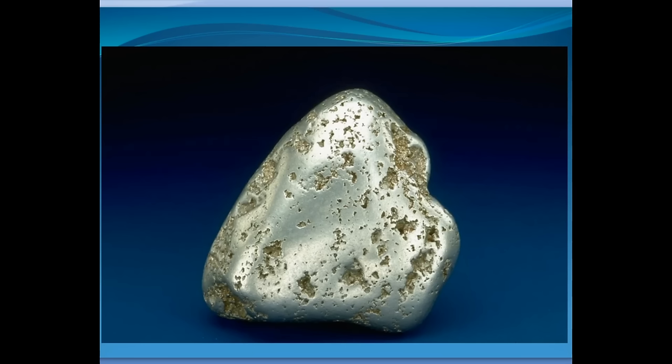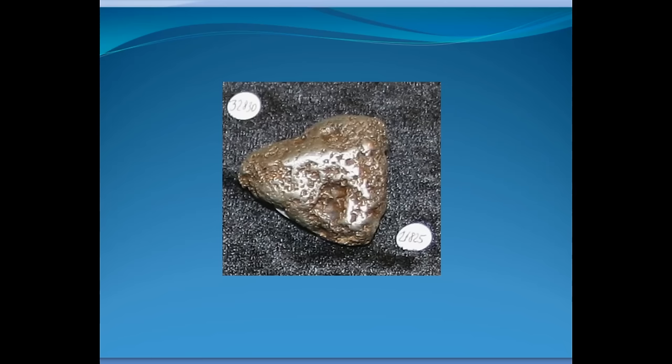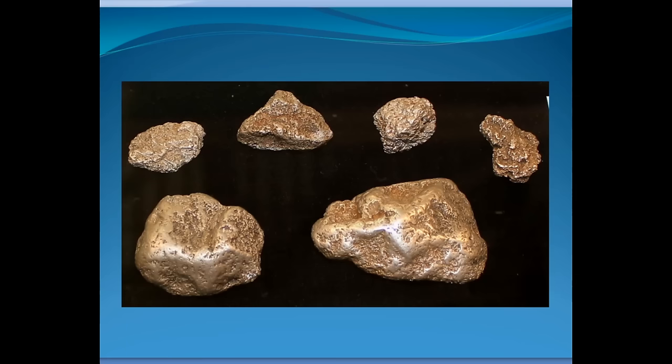Another thing you'd note if you had this nugget in your hand: you could put a magnet to it and platinum is not magnetic, so it won't stick. If it were stainless steel, the magnet would definitely stick. So platinum is steel gray and non-magnetic. It's also really heavy. Pieces of platinum are actually as heavy as gold. Platinum is, if you measure it carefully, slightly heavier than gold, and gold is half again more dense than lead. So platinum is really dense, heavy stuff.